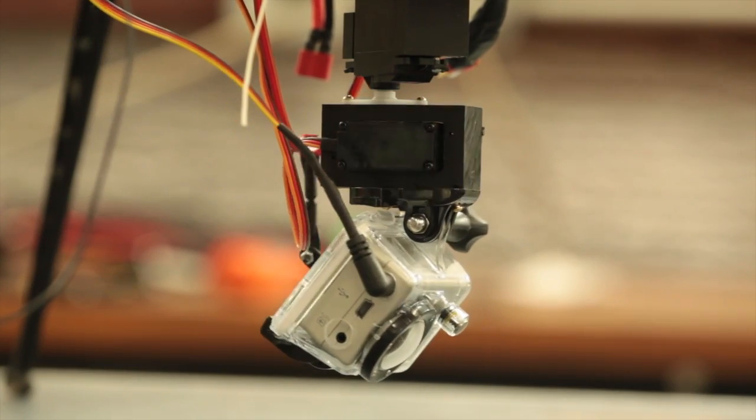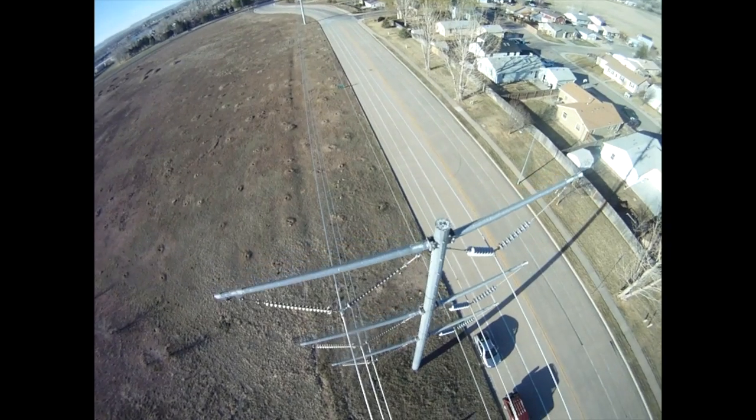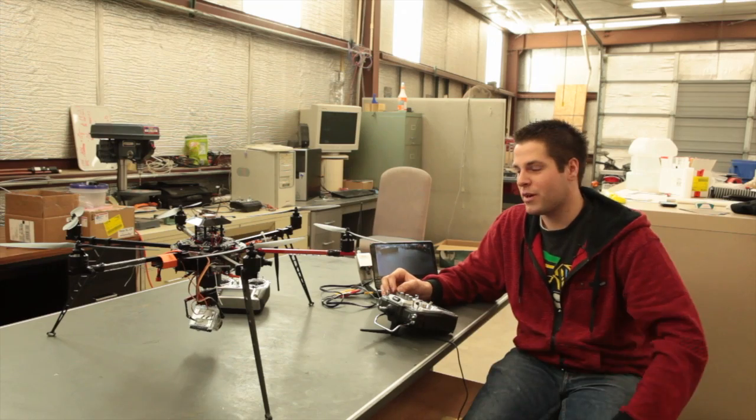This is our primary video inspection system. This is going to be used to go and look at the top of power line poles and see what kind of wear and tear they've encountered over the years. They can take the camera, move it to wherever it needs to look, and inspect what they want to inspect.